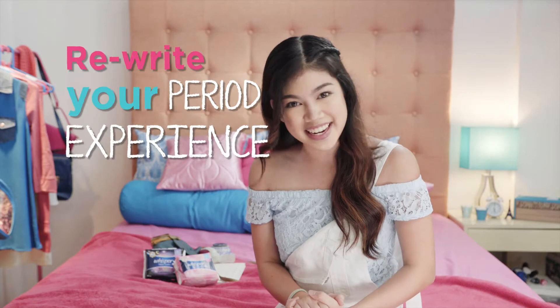It can be the simplest things that make the biggest difference, especially during that time of the month. So today's session is all about period hacks so you can rewrite your period experience.